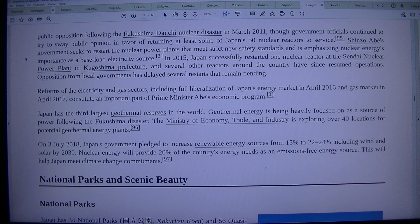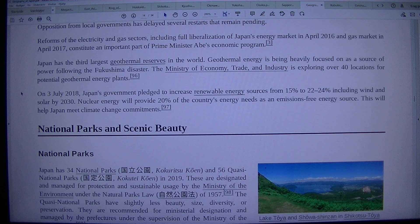Government officials continued to try to sway public opinion in favor of returning at least some of Japan's 50 nuclear reactors to service. Shinzo Abe's government sought to restart nuclear power plants that meet strict new safety standards, emphasizing nuclear energy's importance as a baseload electricity source. In 2015, Japan successfully restarted one nuclear reactor at the Sendai Nuclear Power Plant in Kagoshima Prefecture, and several other reactors have since resumed operations. Opposition from local governments has delayed several restarts. Reforms of the electricity and gas sectors included full liberalization of Japan's energy market in April 2016 and gas market in April 2017.